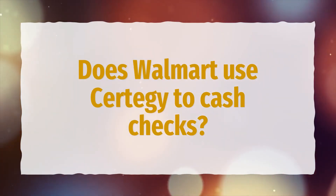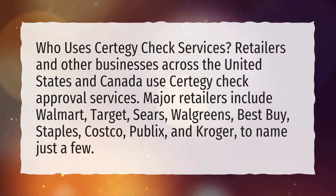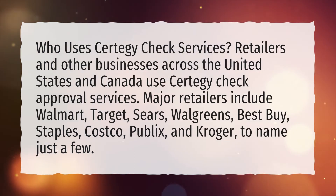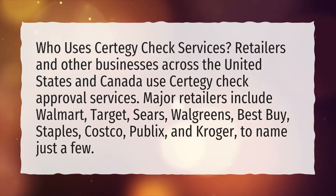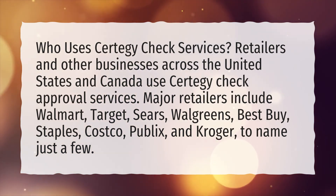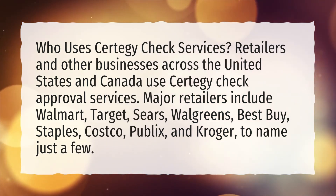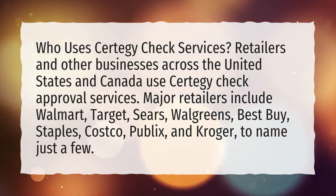Does Walmart use CertiG to cash checks? Who uses CertiG check services? Retailers and other businesses across the United States and Canada use CertiG check approval services. Major retailers include Walmart, Target, Sears, Walgreens, Best Buy, Staples, Costco, Publix, and Kroger, to name just a few.